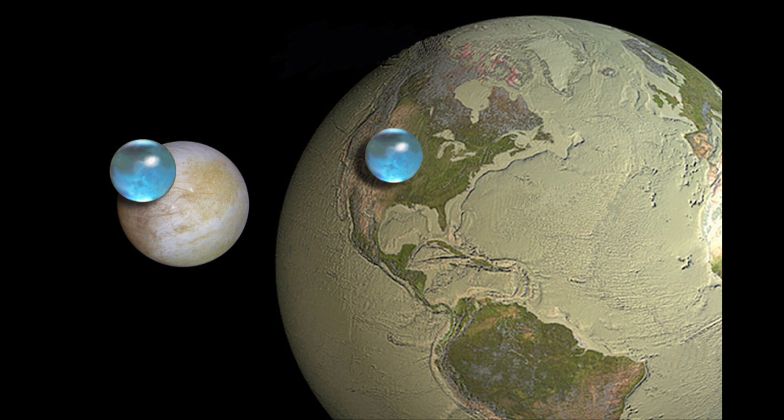This is important because we consider water very important for life. Where we find liquid water — and we expect there is a large ocean of liquid water beneath the surface ice of Europa — we could expect to find some kind of life there. That is one of the reasons Europa is one of the likely candidates for life elsewhere in the solar system. Mars is one good possibility, and Europa is another, simply because of the liquid water we know is present.